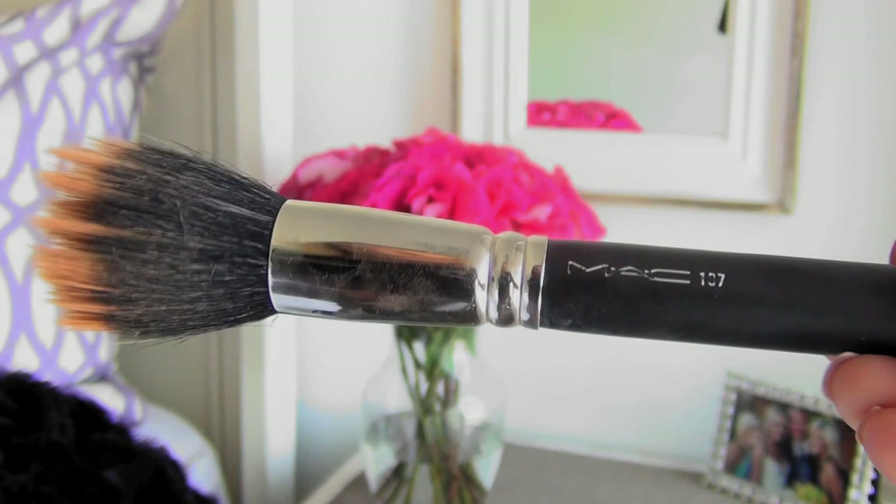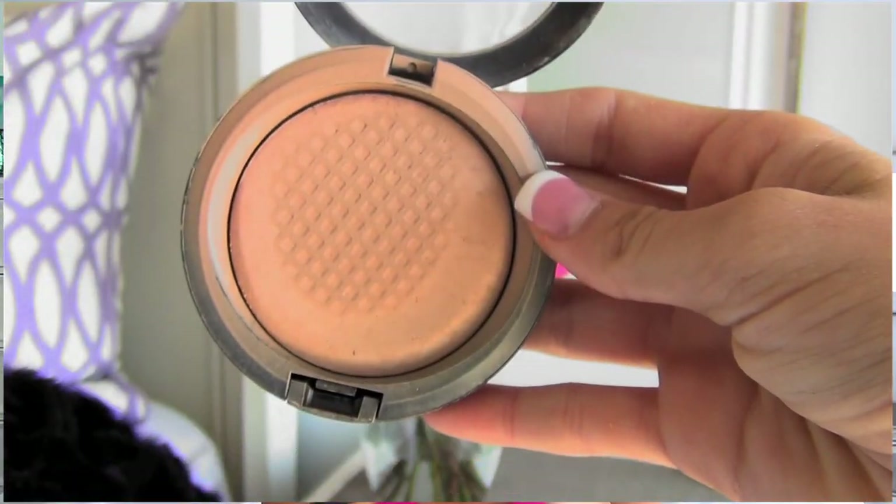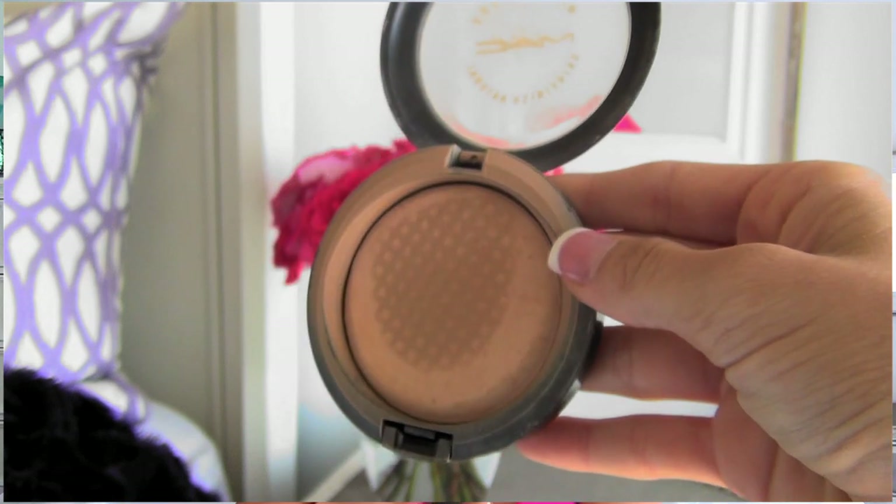Next, after foundation, I take this MAC brush — the number is kind of brushed off but if you go ask for it, it's amazing — and I just swirl it on. The product I use with it is called the Mineralize Skin Finish Natural. A friend recommended this to me at the beginning of the year in August and I just fell in love with it. I swirl my brush onto it and swirl it all over my face.